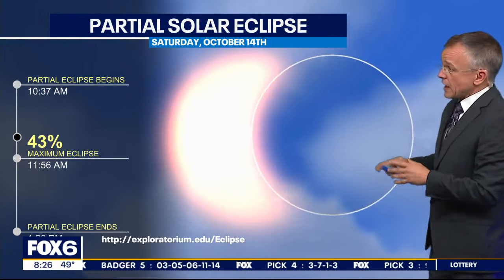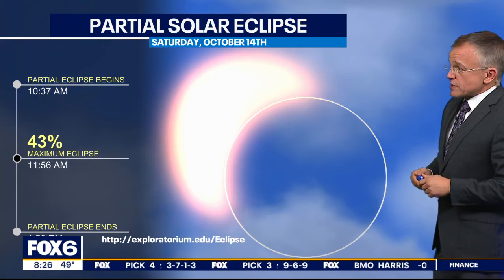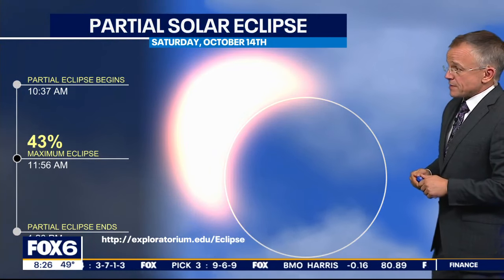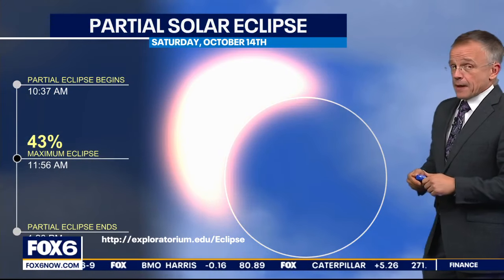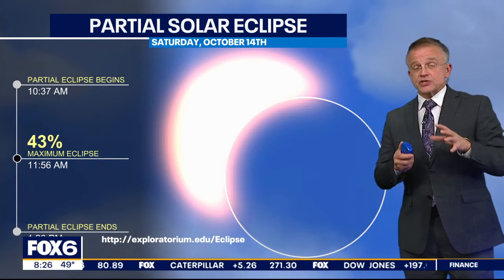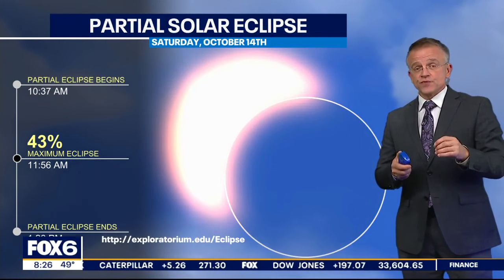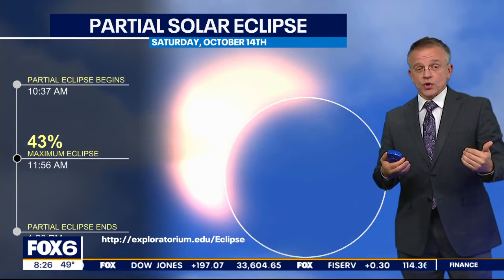Right now it does look to be a pretty cloudy Saturday for us, so it's going to really spoil the fun. But if we can get a glimpse of it, we should see about 43% of the maximum eclipse just before the lunch hour at 11:56 a.m. If we do manage to get the clouds to clear up, you will need special glasses that are approved to be able to view this, or to create a special solar eclipse viewer at home.